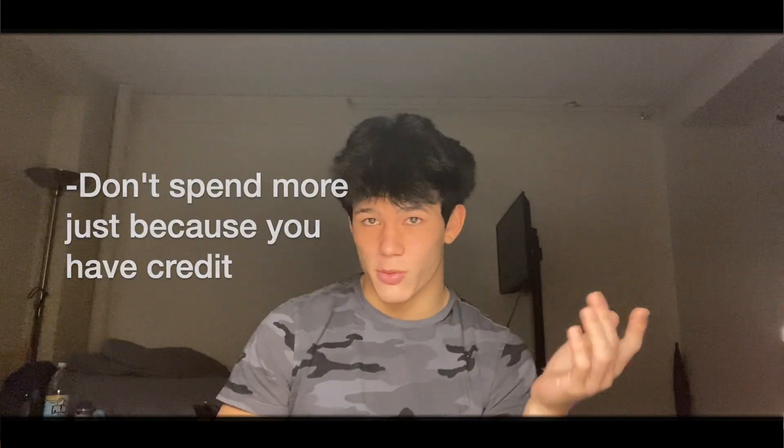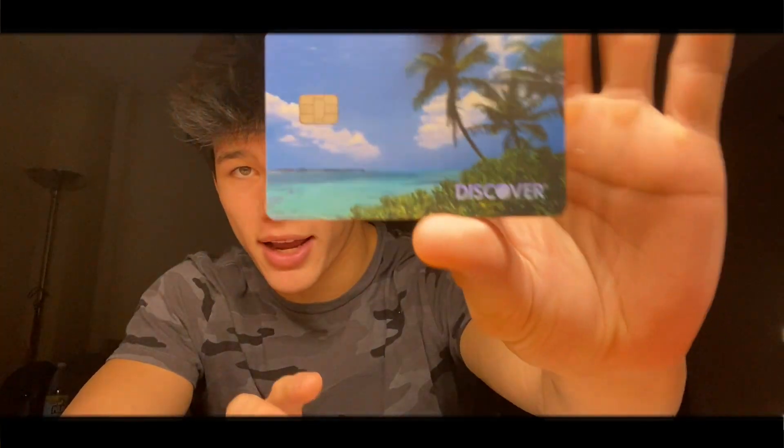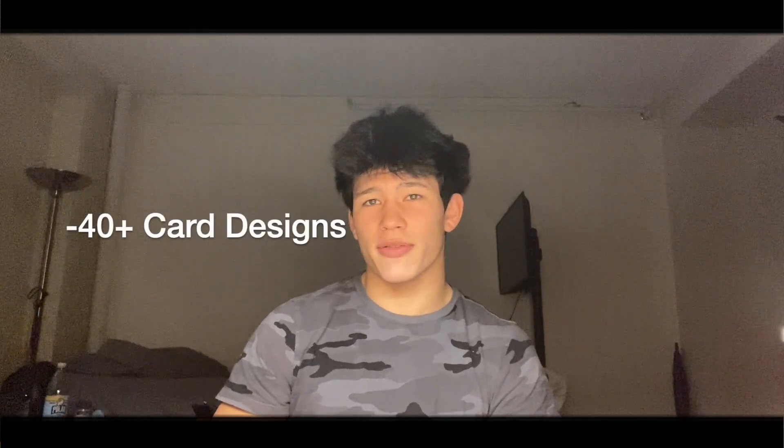Just because you have a credit card doesn't mean you should be spending more. And lastly, you don't have to get a palm tree card — they have at least 40 different designs you can choose from. You can get a variety of other options as well. So that's it for tip 1: open a student credit card.